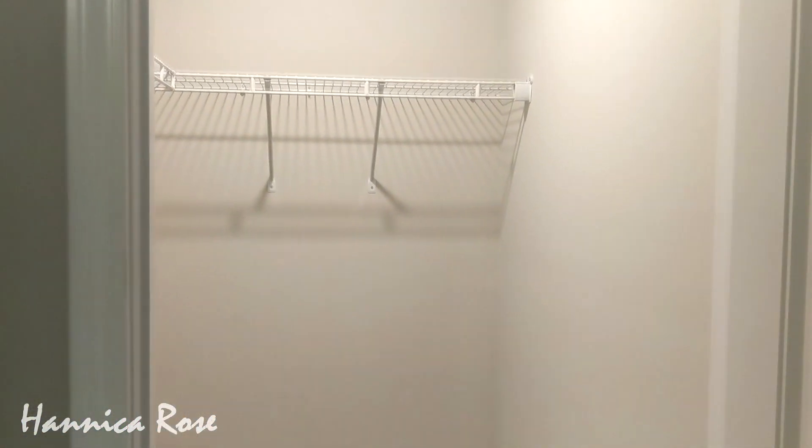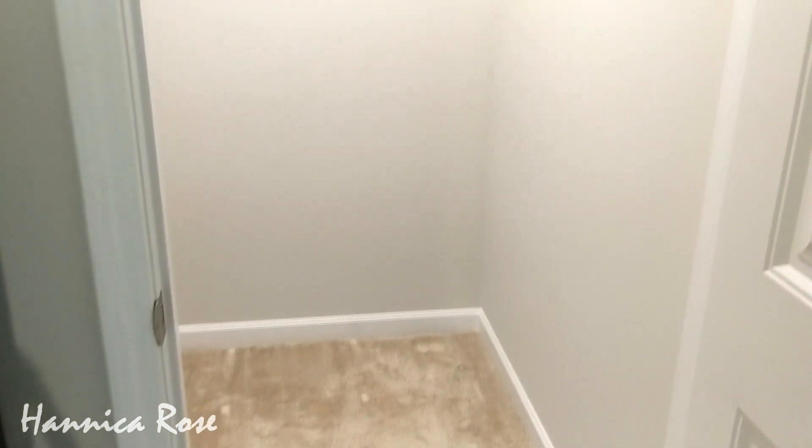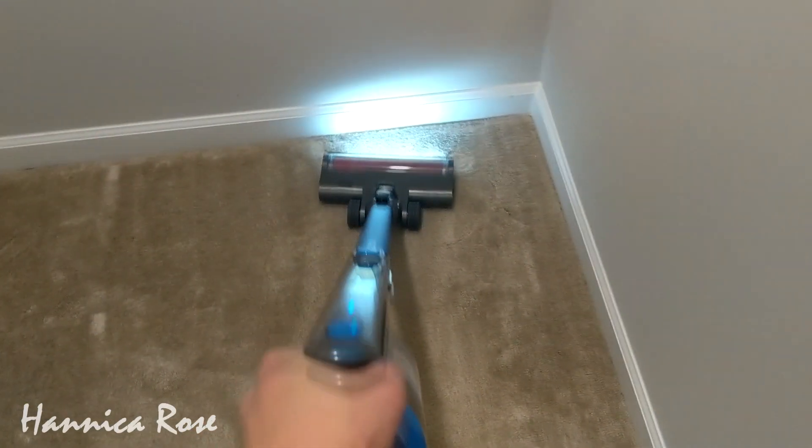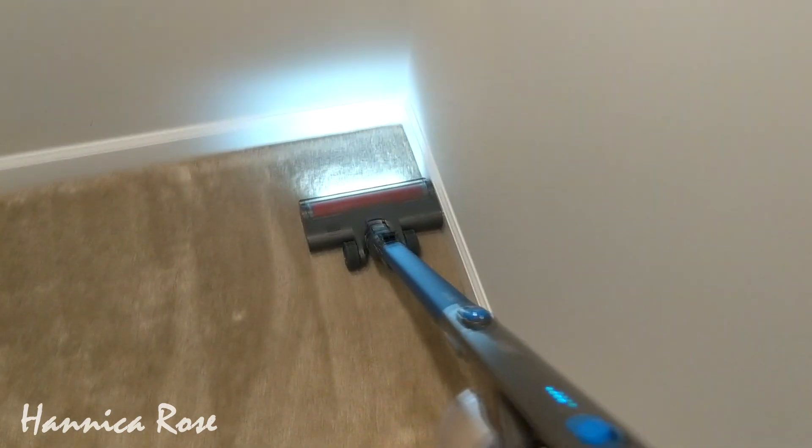Now that the closet is completely cleared out, I'm going to take a minute to vacuum the floor. I'm just using my cordless Levoit vacuum — I actually did a review on this and I will link it at the top of the screen. I love this vacuum.